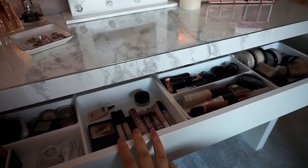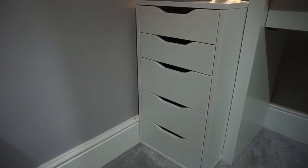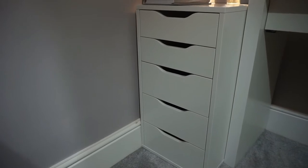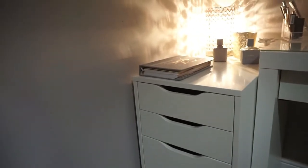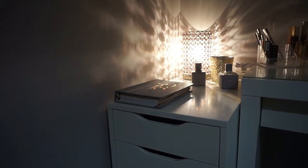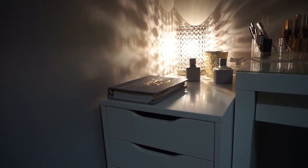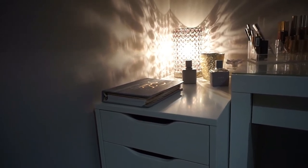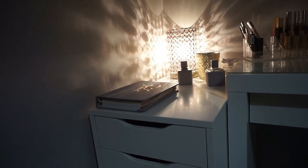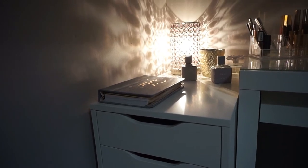This is my Alex set of drawers from Ikea. On top I just have my appointment book, a lamp from George at Asda, and a little pot at the back full of spoolies — I want to get some nice coloured brushes to put in there for display. And then I have my perfumes in front of that; they're just from Zara because I really like Zara perfumes. Let's take a look inside.